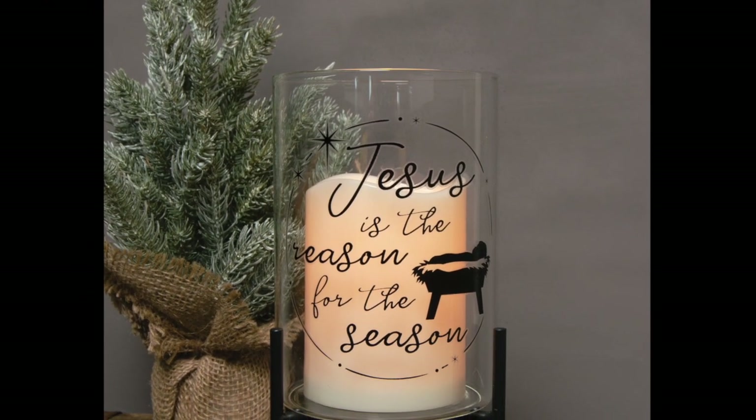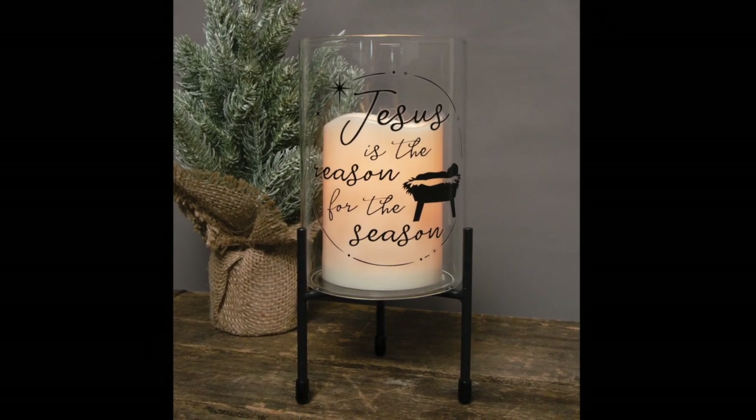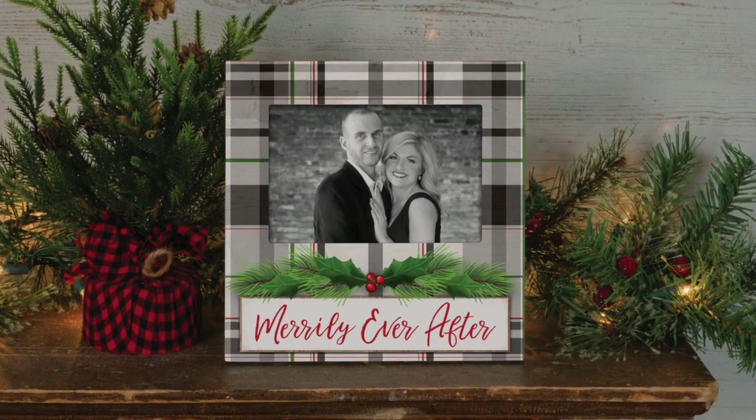We have introduced a new style of glass hurricane for Seasonal 2020 that features a four-inch flameless LED candle inside and sits atop an included metal stand. The candle requires three AAA batteries that are not included.